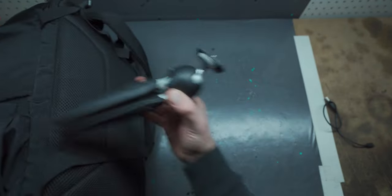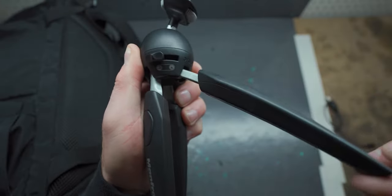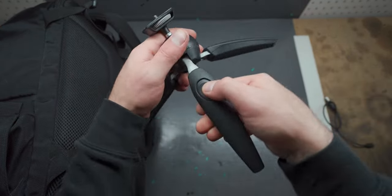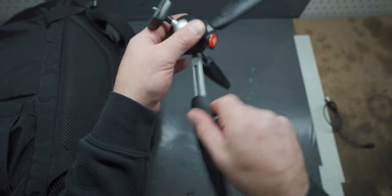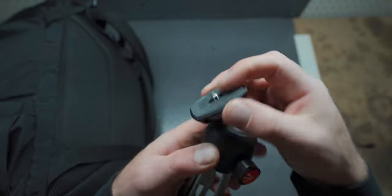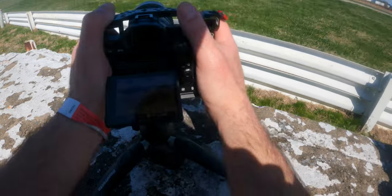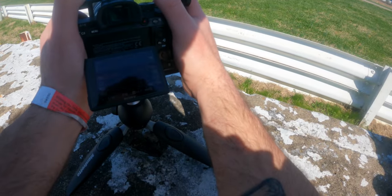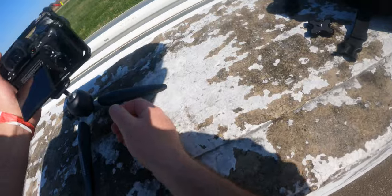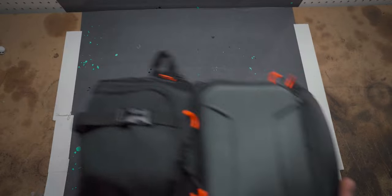Next up is the Manfrotto Pixie Evo 2. It's got a little switch where you can go completely flat so it sits really close to the ground, or flip it the other way and it's a little taller. Each leg has a button you can press to extend it so it sits taller than normal. It has a ball head adjusted with a knob and even a full vertical mode. I often use this at racetracks — I'll loosen the ball head for tracking shots. It's a very versatile tripod, much cheaper than the Joby with a smaller profile.